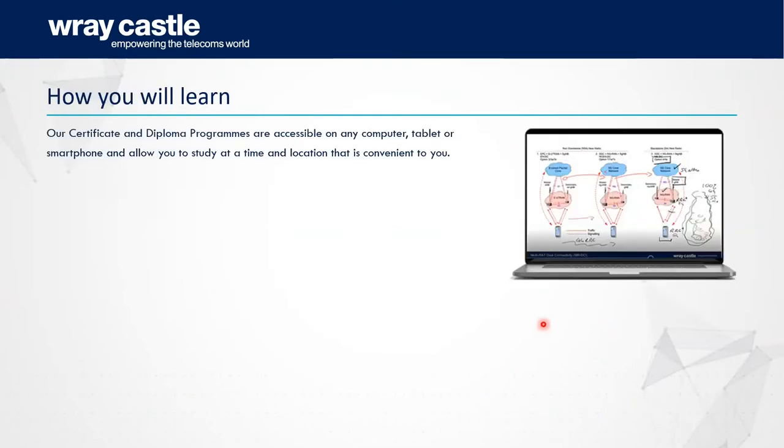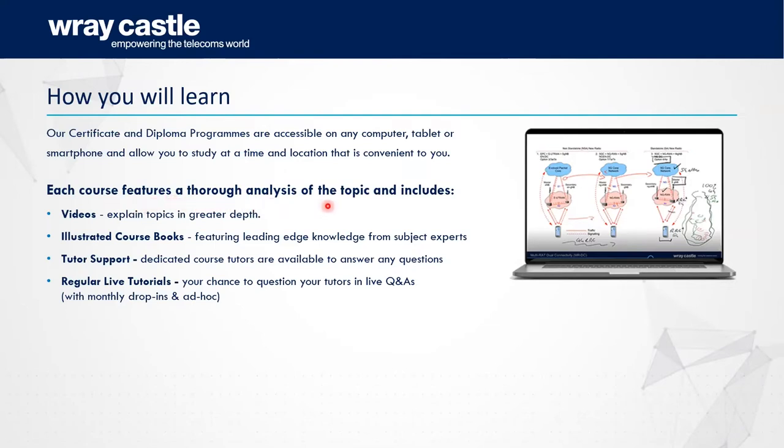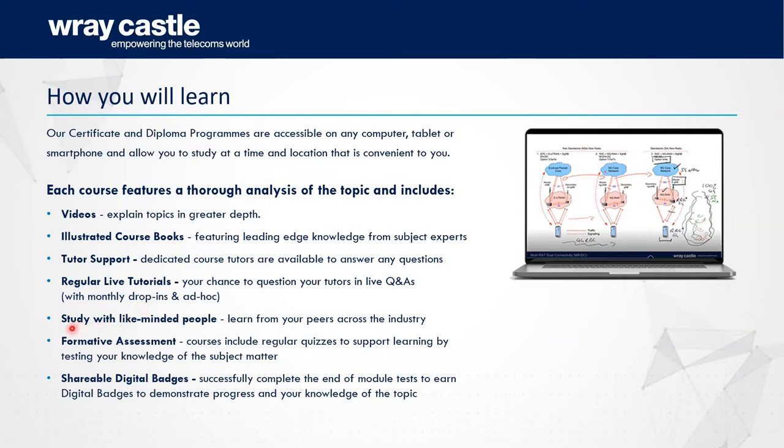Now let's look at how you will learn. Each course features a thorough analysis of the topic and includes videos, illustrated course books, and tutor support — some of our dedicated training professionals will fully support you on your learning journey. We also run regular live tutorials and monthly drop-in sessions, promulgated ahead of time. You study with like-minded people, so you can learn from your peers, form a network, and take part in hot topic discussions as they become available on the platform.